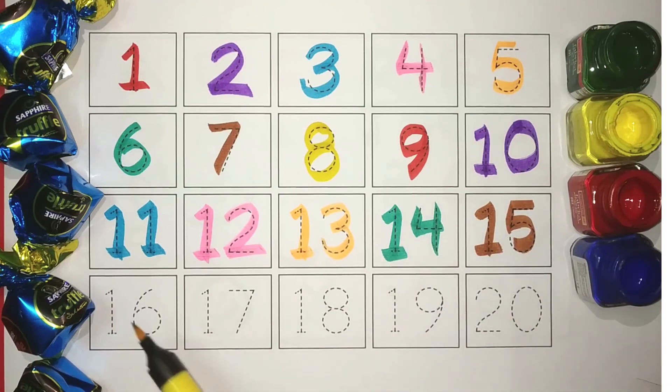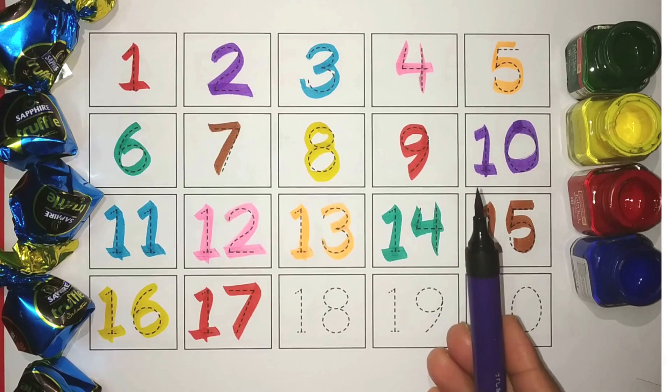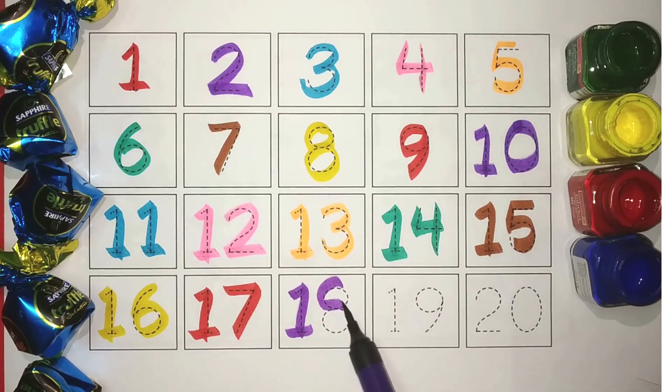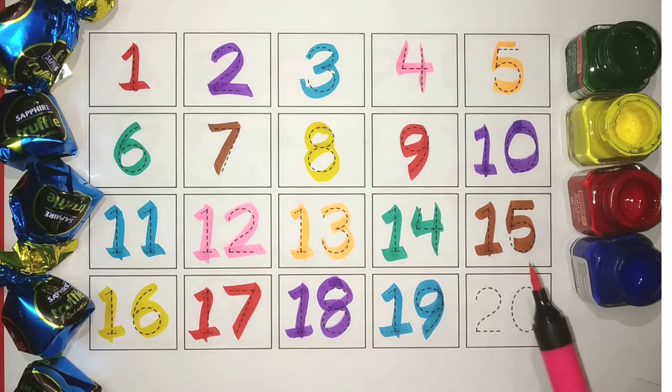Yellow, 16. Red, 17. Purple, 18. Blue, 19. And Pink, 20. Wow!